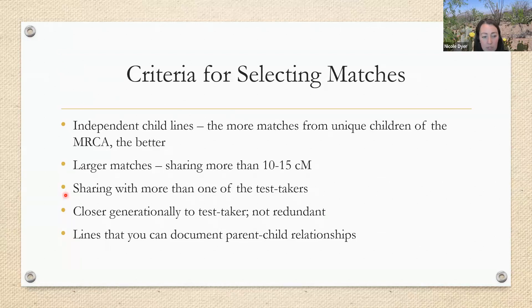If possible, we should try to find matches who are sharing with more than one of the test takers. If we only have one test taker and we're trying to work with a distant research question, we probably need more than one test taker. We also want matches that are closer generationally to the common ancestor, and matches that are not redundant — children of another match would just have the same DNA that their parent has. When choosing matches, it's also good to choose lines where we can document the parent-child relationships, and if there's difficulty documenting a line or there's some conflict, we may not want to choose a match from that line.